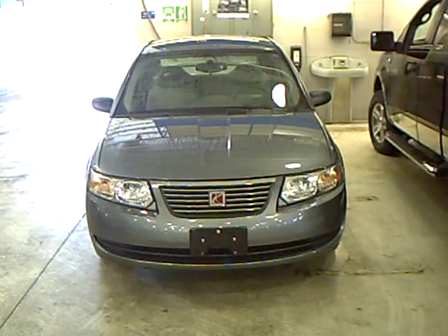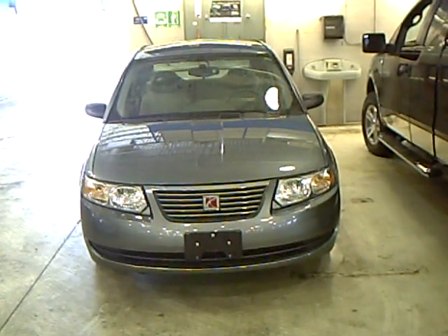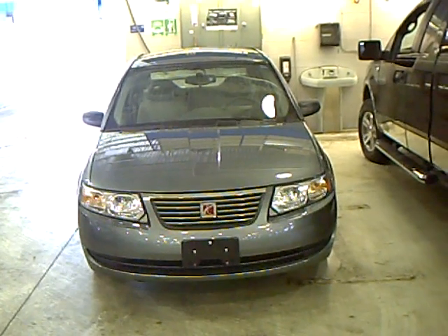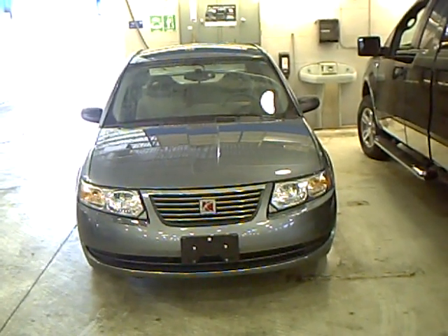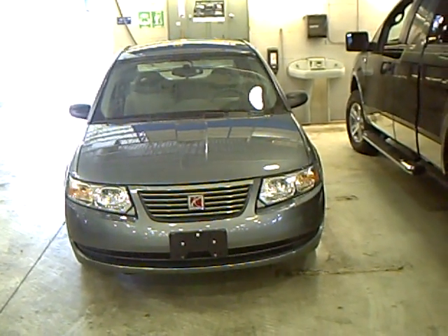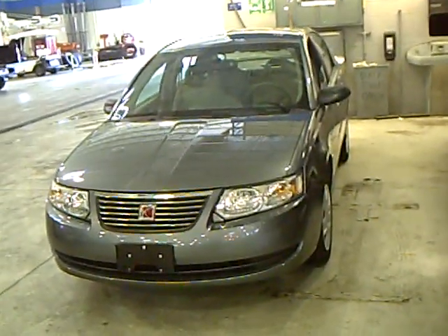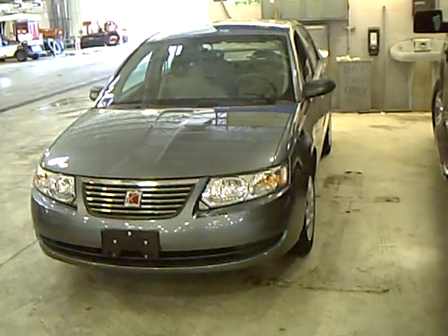Hello internet car shoppers, this is Dan Cain with Mills Ford in Brainerd. Today we are looking at a 2007 Saturn Ion. The stock number here is 1F100688A as in Apple. We just took this one on trade and I wanted to go ahead and put the video up online so you can give me a call if you have any questions on it.